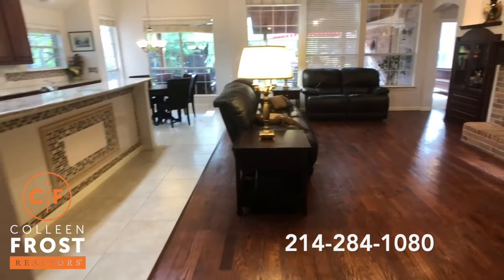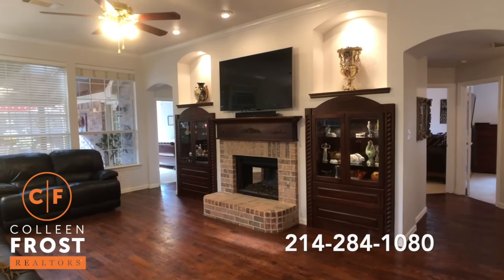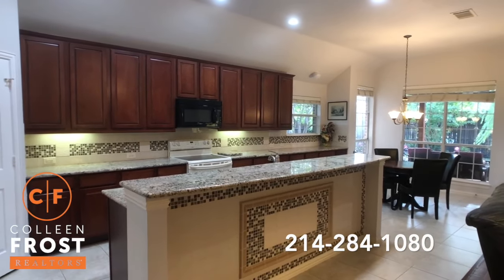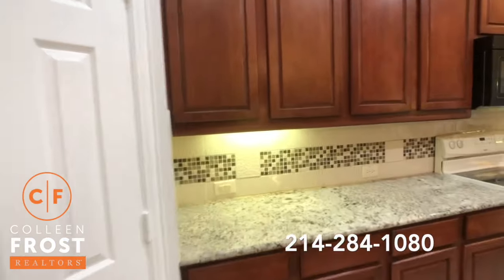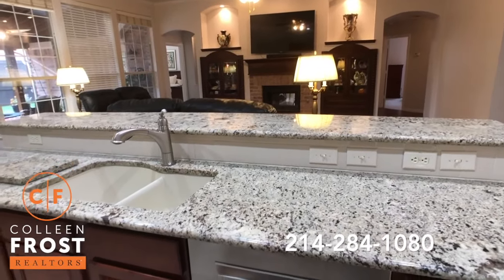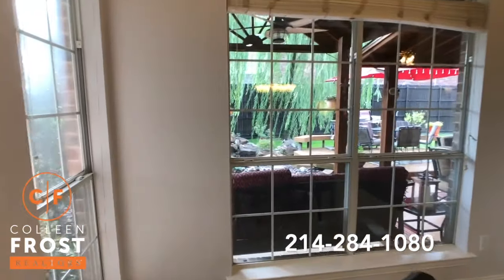The hardwoods lead all the way into the family room and down the halls. Look at those custom built-ins — so many custom features in this property. Gorgeous, open, large kitchen and open nook area. This house was made for entertaining. Absolutely stunning. Beautiful granite countertops and stainless steel dishwasher.